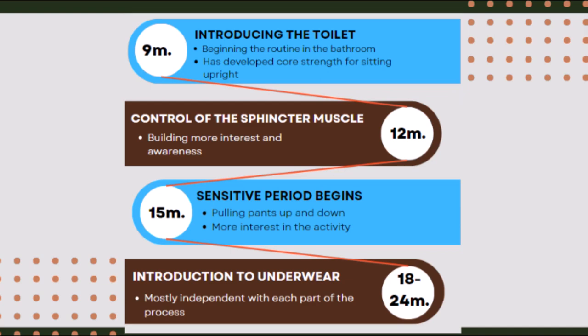Several milestones in child development mark readiness to begin each step of the process. Preparing in advance for each step is key to success. Around 9 months, or when the child has developed the core strength to sit upright with stability, we introduce changing diapers in the bathroom and sitting on the toilet. Changing diapers in the bathroom sends the message that this activity happens there, and changing on a mat on the floor gives the child a better sense of feeling grounded.